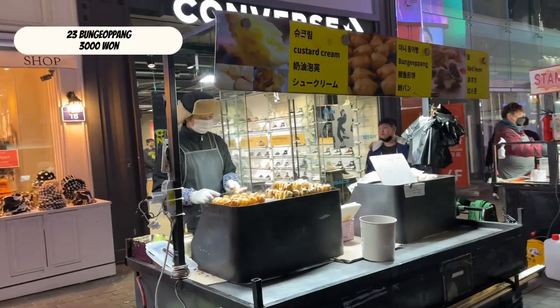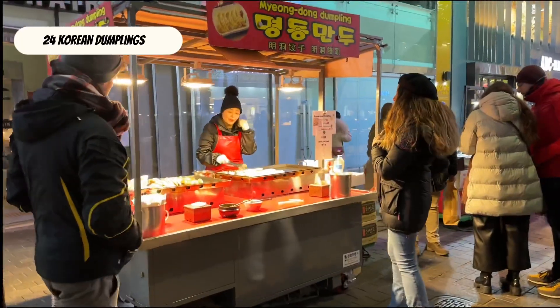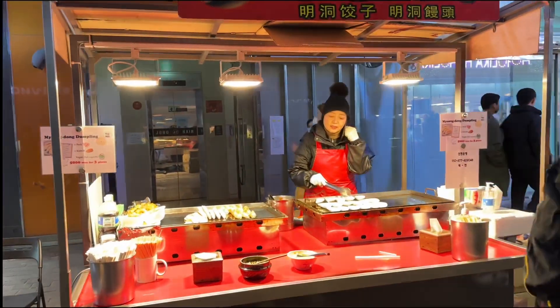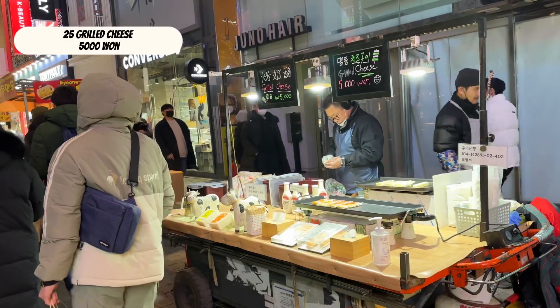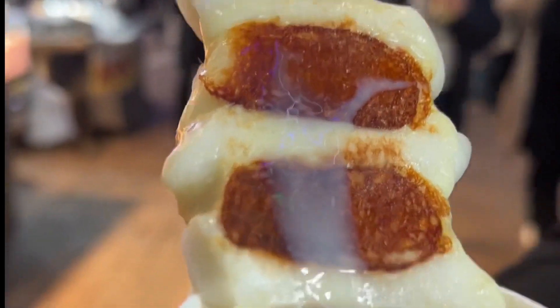Bungeoppang — the Korean version of the Japanese taiyaki. Dumplings. Grilled cheese that melts in your mouth.